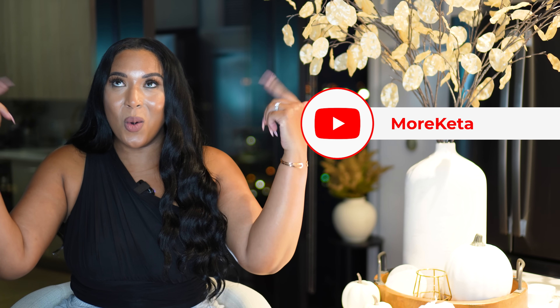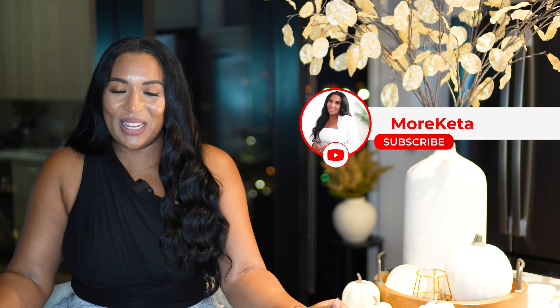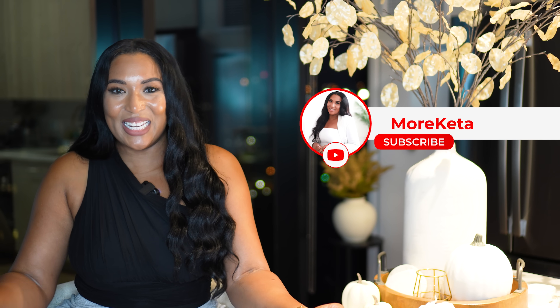If you want to see more fashion, lifestyle content, and of course more Kida honey, go ahead and hit that subscribe button as well as the notification bell and I will catch you guys in the next one.